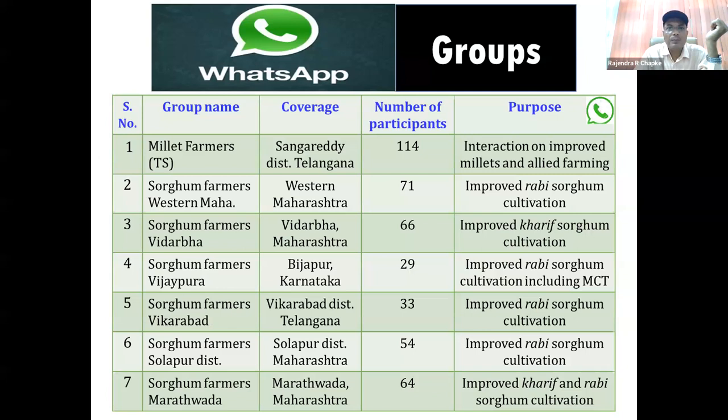One major problem farmers face nowadays is crop damage by birds and wild animals. For birds, we do not yet have a very good promising control measure. For controlling wild animals, an organic herbal solution is available. If you spray this solution on the crop, we have observed in our field that wild boars come but do not touch even a single plant after spraying — and it lasts up to 20 days. For bird control, farmers have to grow the crop in groups in nearby fields; if growing in isolated fields, there will be no significant control.